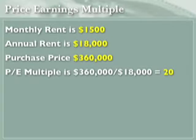In the real estate context, it works like this: let's say you have a rental property earning $1,500 a month. Annually that's $18,000, and the purchase price is $360,000. At $360,000 purchase price with $18,000 in rent, that gives you a price-earnings multiple of 20.